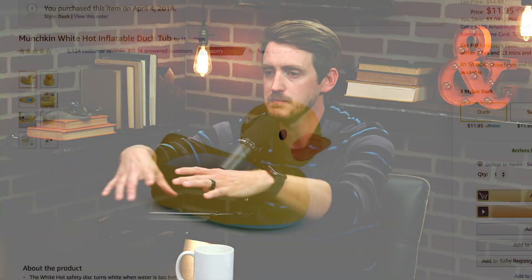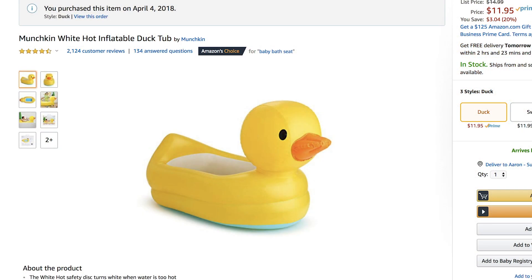Speaking of bath time, we had a rubber duck inflatable mini bathtub for when he was very small so you don't have to use the entire tub. The bottom of it has a heat sensor — if the water got too hot or above the recommended temperature for an infant, it would change color. There were several times I filled the water up thinking it was fine temperature-wise for me, but then realized it was probably too hot for baby skin. Something you don't really think about — I thought that was a great product.